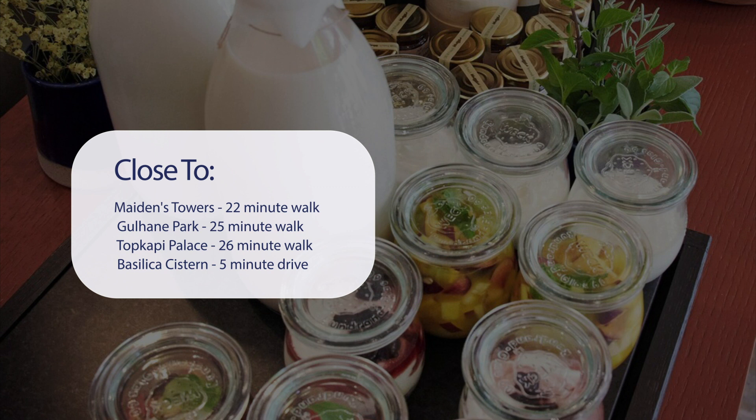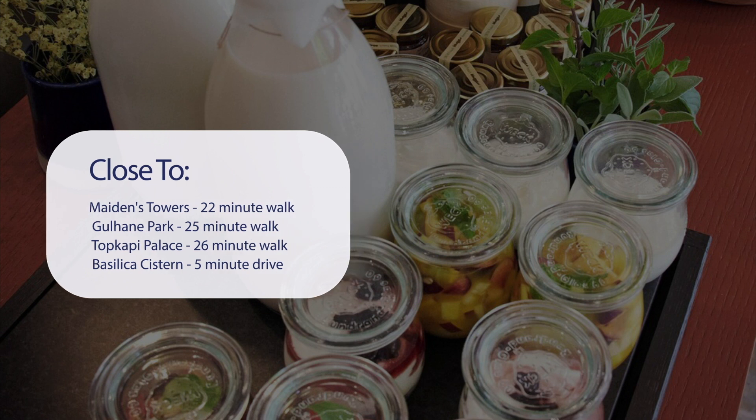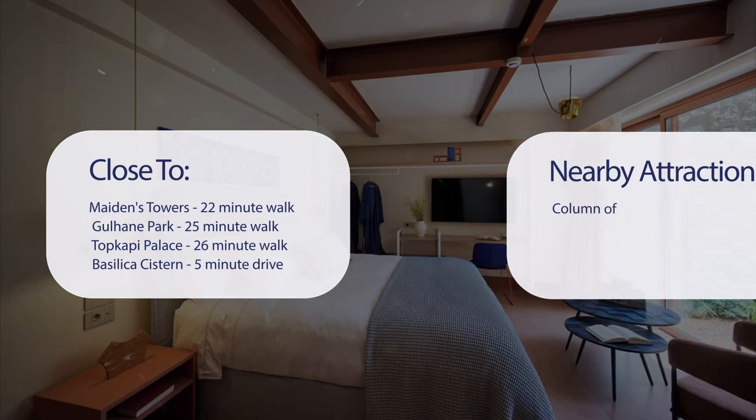It's pretty close to Maidens Towers — a 22-minute walk. Gulhan Park is a 25-minute walk, and Topkapi Palace is a 26-minute walk.